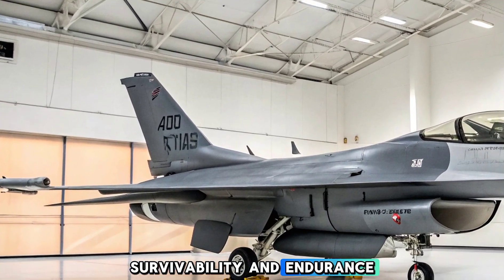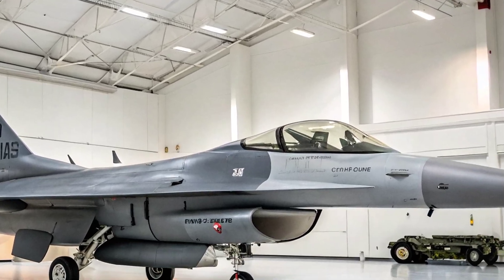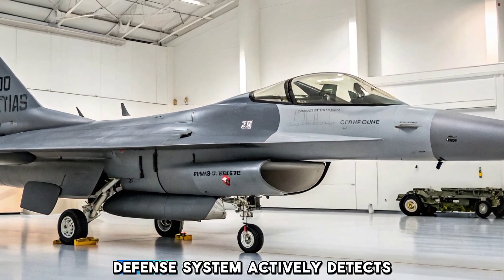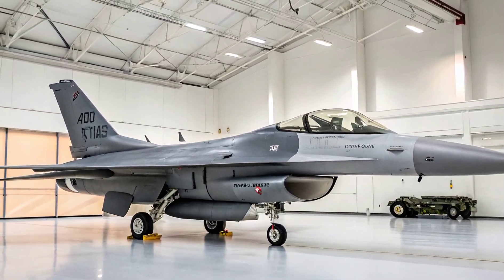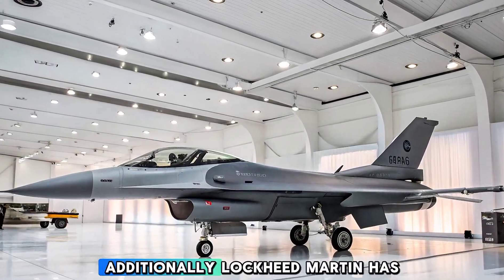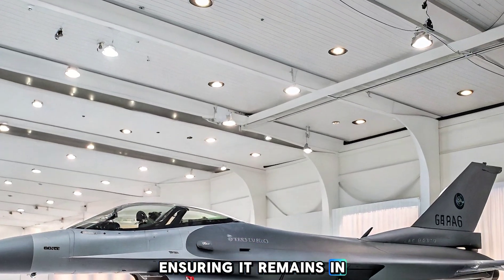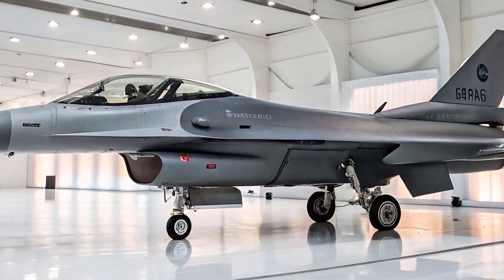Fighter jets don't just need to strike — they need to survive. That's why the Block 70 is equipped with the Viper Shield electronic warfare suite, a next-gen self-defense system that actively detects, jams, and deceives enemy radars and missiles, enhancing survivability in contested airspace. Additionally, Lockheed Martin has reinforced the aircraft structure to extend its service life to 12,000 flight hours, ensuring it remains in the sky for decades to come.